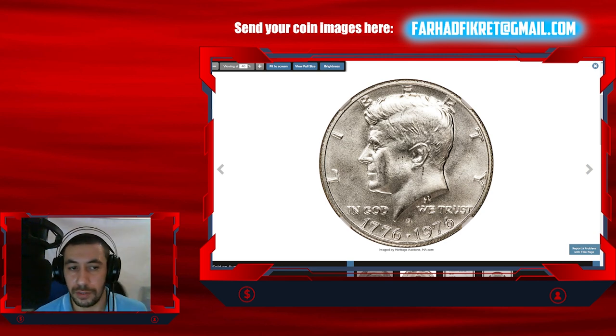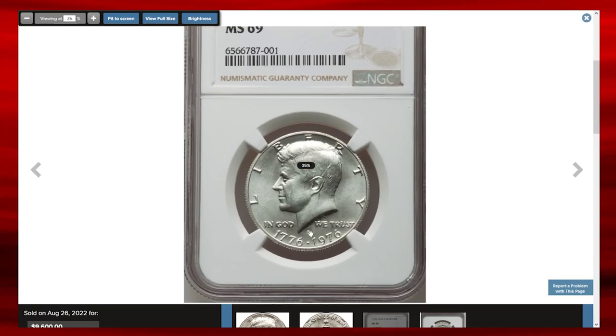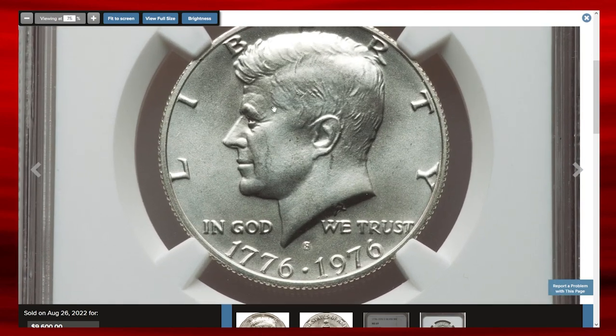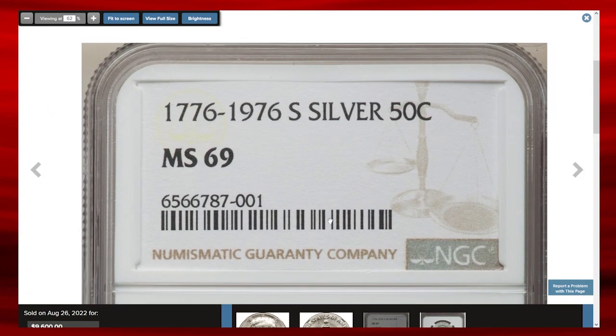Moving on to the 1976-S Kennedy half dollar, also in mint state 69 and almost in perfect condition, graded by NGC. The nation's bicentennial celebration was widely marked with special reverse designs for the quarter, half dollar, and dollar. The half-dollar reverse with Independence Hall as the centerpiece was designed by Seth G. Huntington. In addition to regular clad coinage, 11 million silver-clad uncirculated specimens were struck and offered in sets, and 4 million silver-clad proofs were struck for collectors.